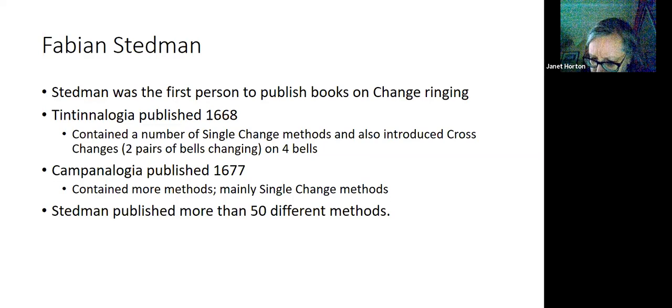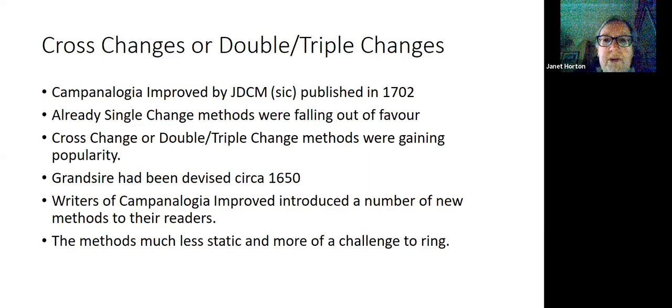Following on from Stedman's books in the 1600s, Campanologia Improved was published in 1702. The writers had been asked to produce this because the older books, mainly concerned with single change methods, were by now coming out of date. Everybody wanted to ring cross change methods — doubles, also known as triple change methods — of which the first had been Grandsire, developed around about 1650. The writers of Campanologia Improved introduced a number of new methods which were much less static and more of a challenge to ring.